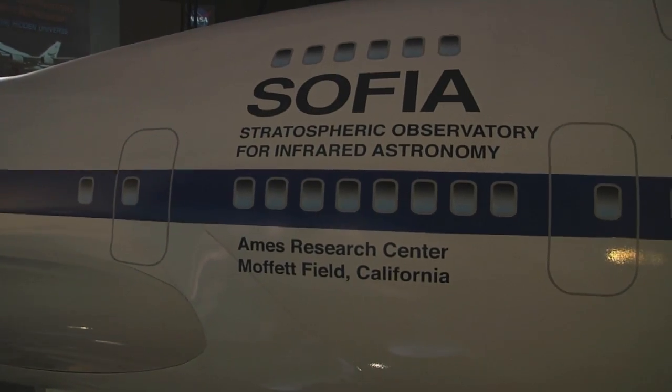To tell us more about the SOFIA program, we'll be meeting with SOFIA Science Mission and Operations Director Eric Young. So Eric, what is SOFIA?